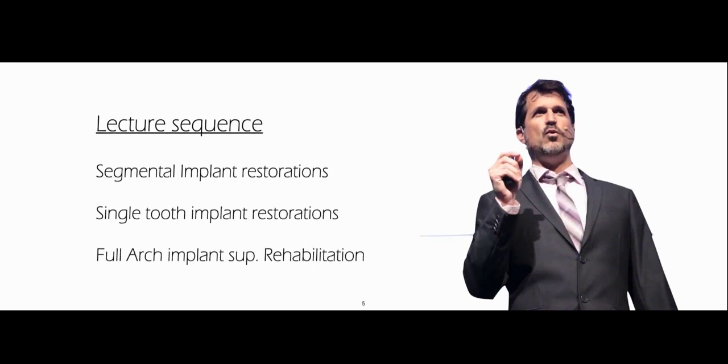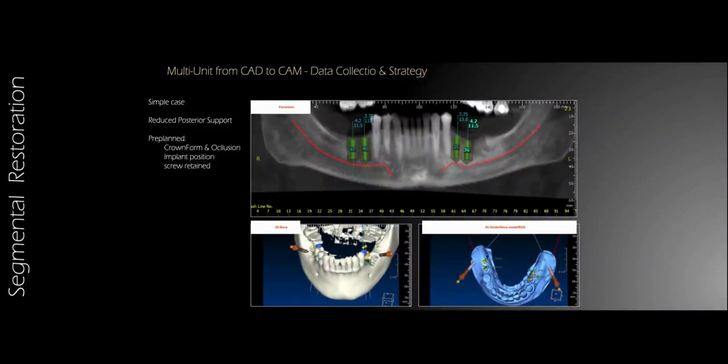The lecture will be divided into three. I'll start talking about segmental implant restoration — that's just part of the job to be restored — and single tooth implant restorations, which sometimes hold the challenge of aesthetics at a higher level. And full arch implant-supported restoration rehabilitation, in which I'll talk about different types of transgingival components and the pros and cons for each. I hope you get something useful for your clinic.